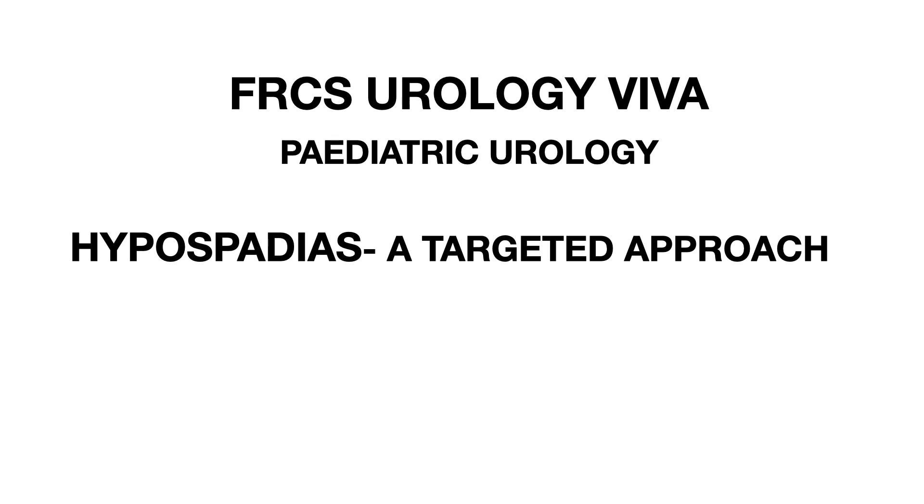You must not go for this exam without doing it. You are expected to have a good knowledge of hypospadias. It can either come as a full 10-minute scenario, or it can be part of scenarios in which you are asked on multiple conditions of pediatric urology. The pace of the examiner will help you in knowing what it is.